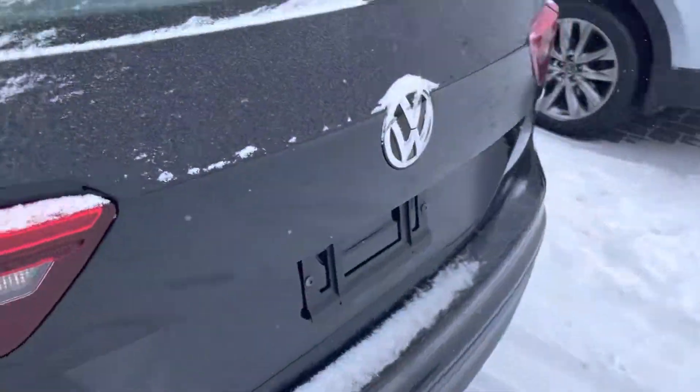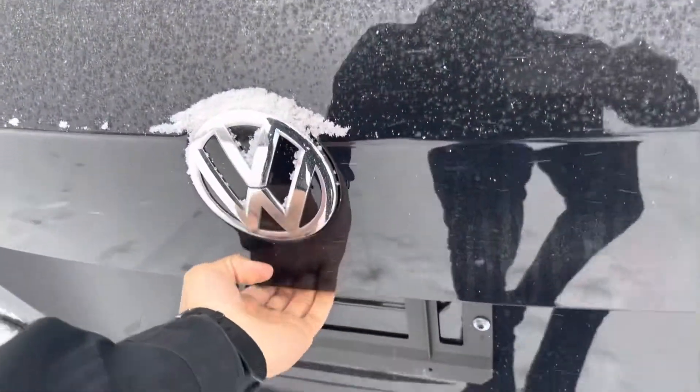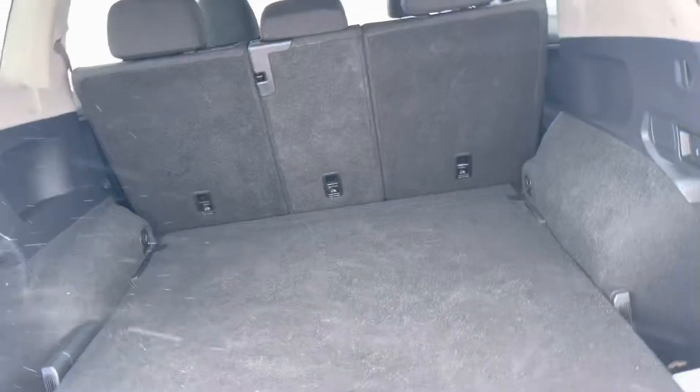And honestly, tons of space in the second row. Now, I couldn't help but notice that you're driving a Honda Civic, so there's going to be a big upgrade in regards to size, making it more versatile so you can fit a lot of things in there.